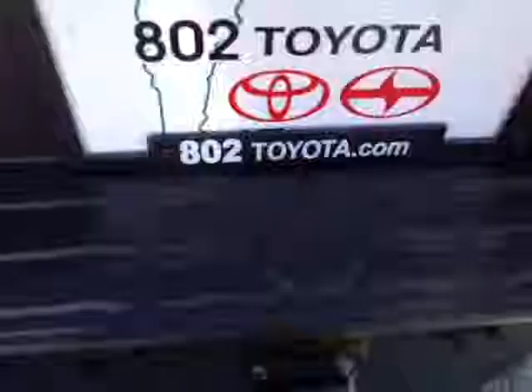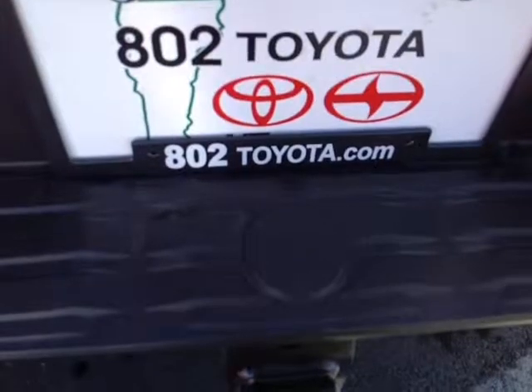Patrick, thanks so much for spending a few minutes with me this morning on this brand new 2015 Toyota Tundra double cab TRD 4x4 off-road SR5. Looking forward to hearing from you very soon right here at 802toyota.com. Have yourself a great day!